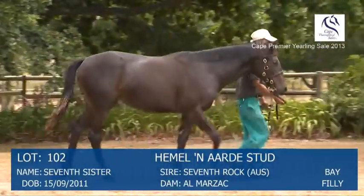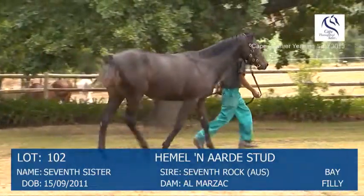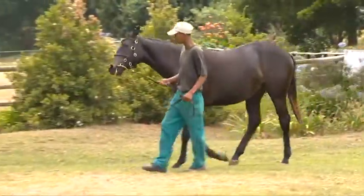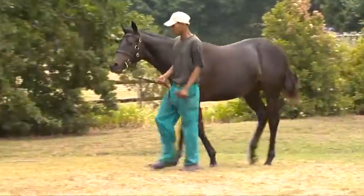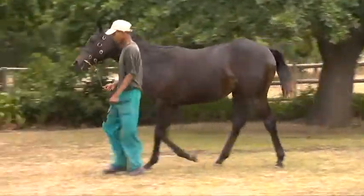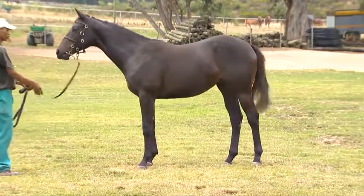Also another smart filly, lovely balanced filly, good girth, lovely quarters, also looks like you can get out there and she's going to run. She's got also a lovely hind end on her, lovely hind leg, quarters, looks like a racehorse, looks like she's going to go out there and just gallop.